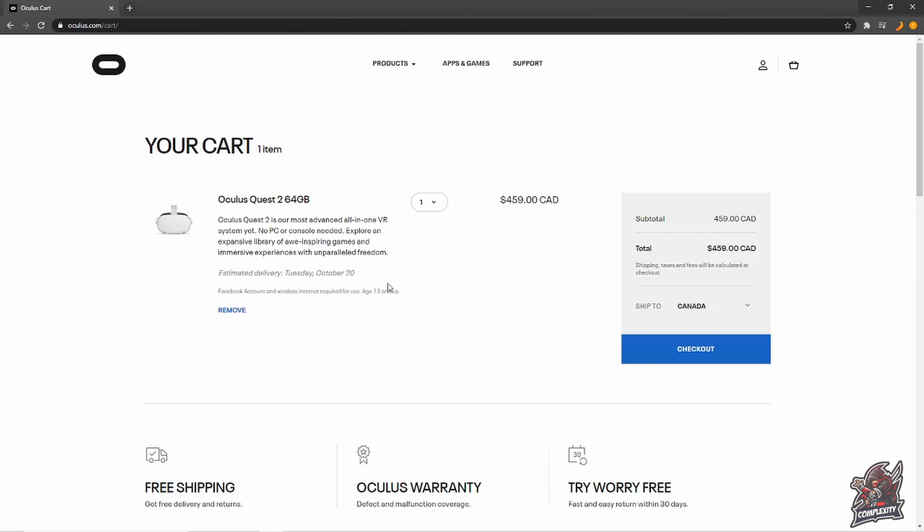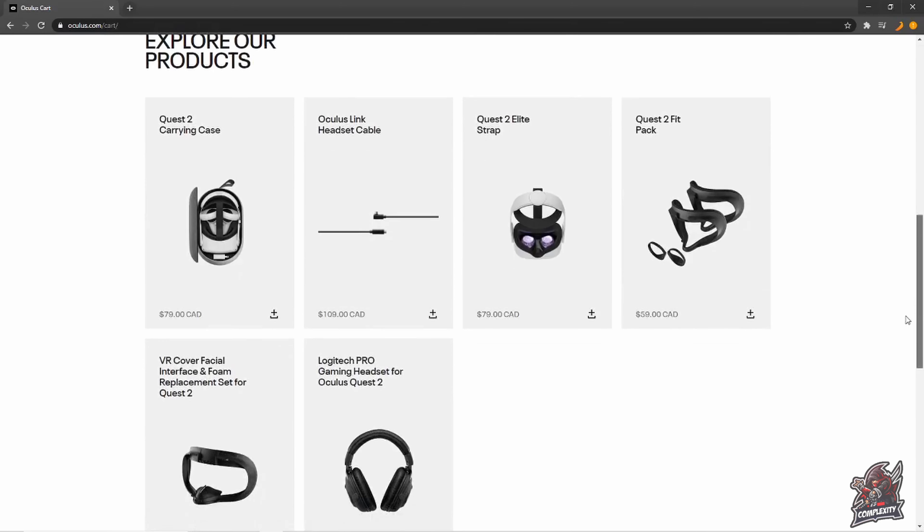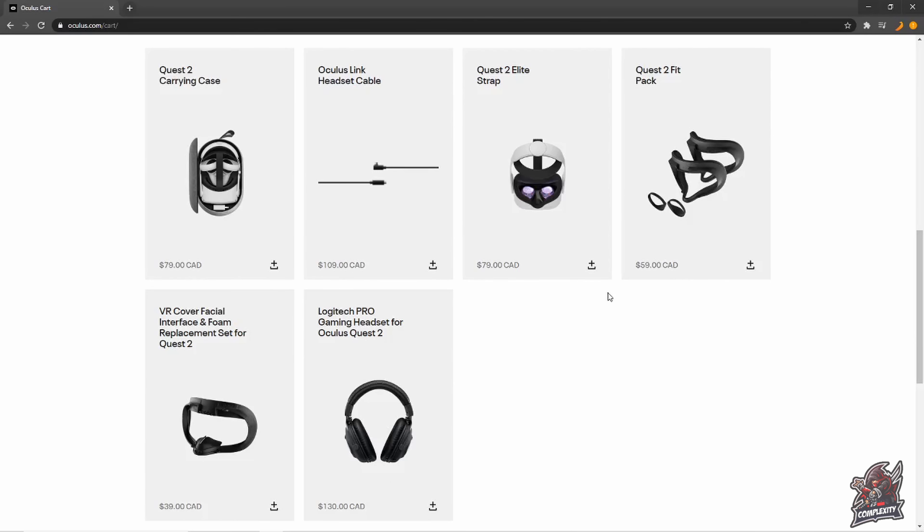The estimated delivery date for this one right here is Tuesday, October 20th. I've already pre-ordered mine and it's going to be here on the 15th — lots more videos to come with that. If you scroll down, you'll see there are tons of accessories that they're including, which I think is really cool.